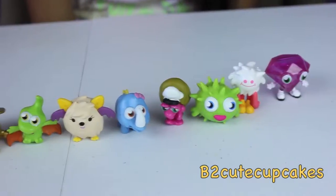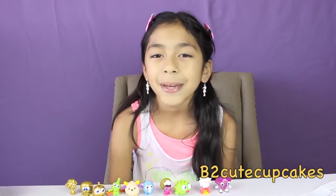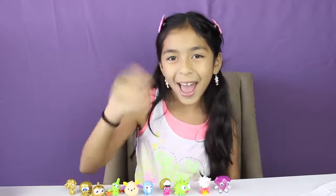Well guys, here are all the figures I got. That's it for this video. Don't forget to subscribe, like, comment, share. Don't forget to follow me on Instagram. And I'll see you in the next video, guys! Bye!